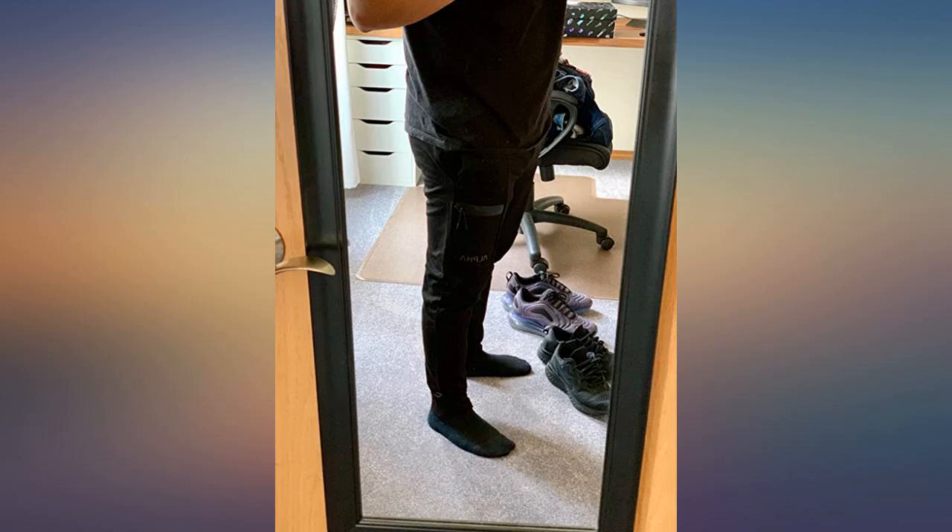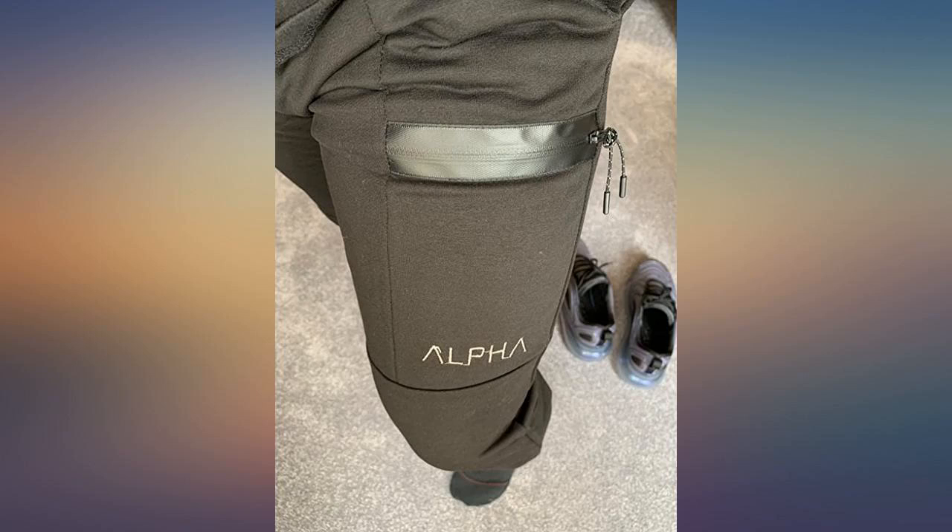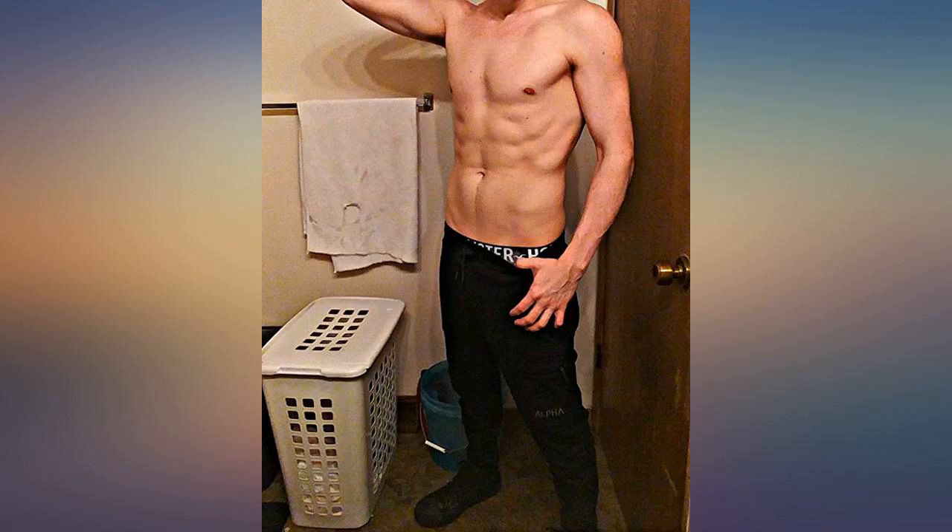There's something in the description about sizing up one because it's like Asian sizing. I usually wear a small in stuff like this, but I ordered a medium and it fits well. Ordered a size large — great quality at a great price.